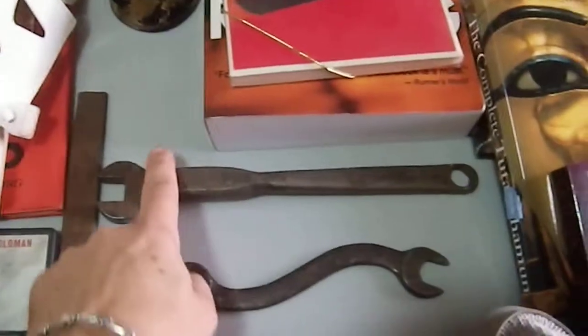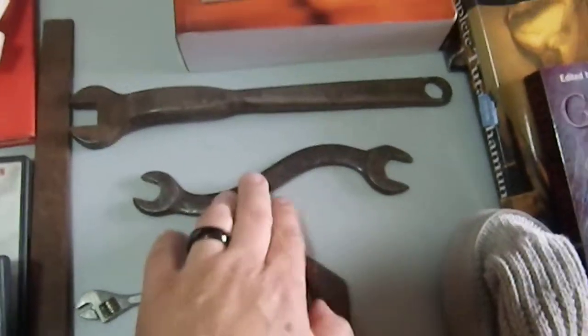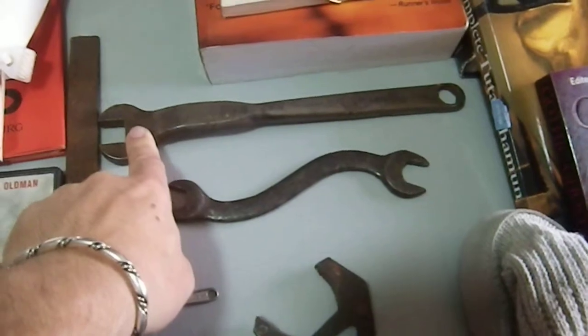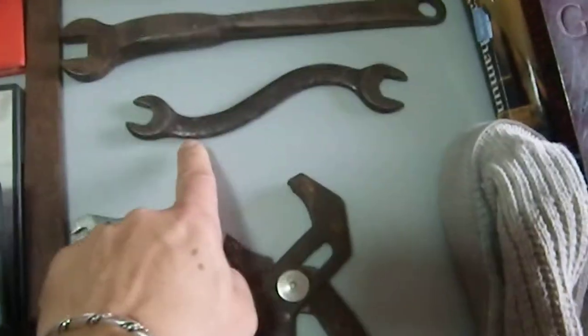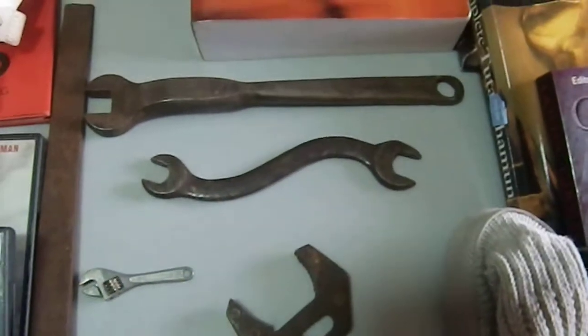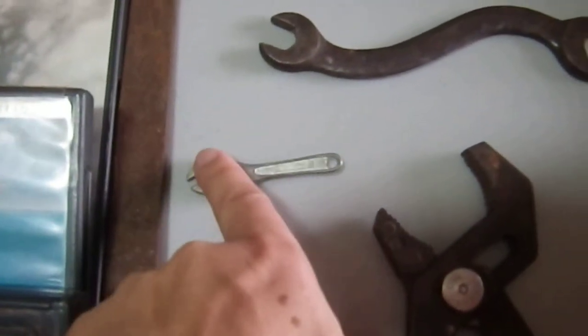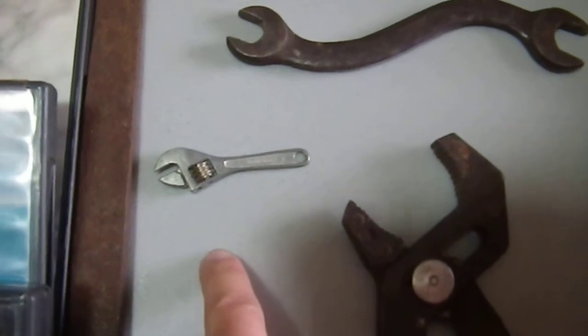Got some tools today. These two wrenches I got specifically because they had a really nice patina and I don't own either of them. I think one might have been a shutoff of some variety because it's a very specific shape. The other is just an S-curve, which I've always liked and never had. This is the smallest adjustable wrench I have ever seen, and I paid like 50 cents for it — pretty cool.